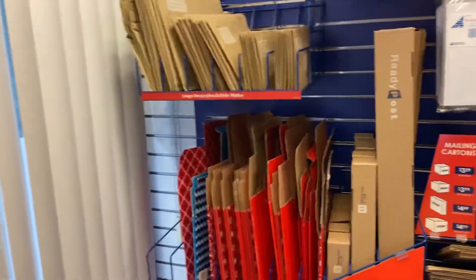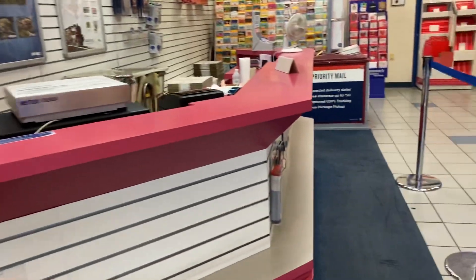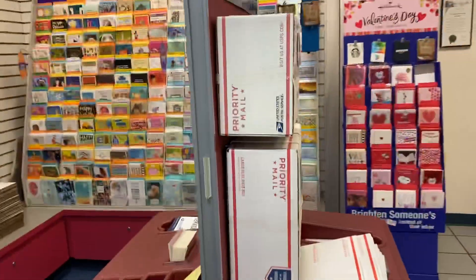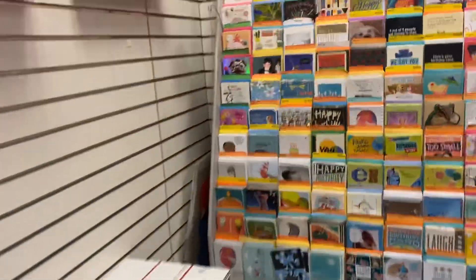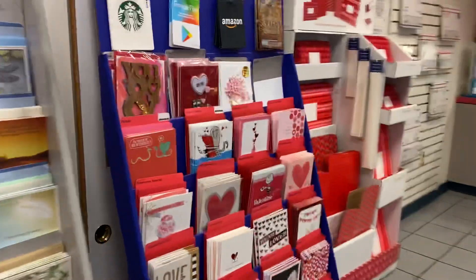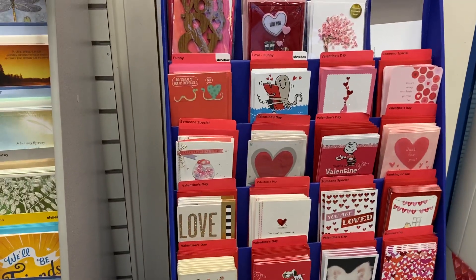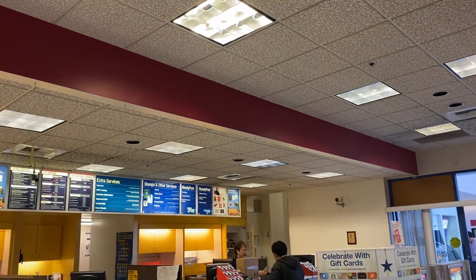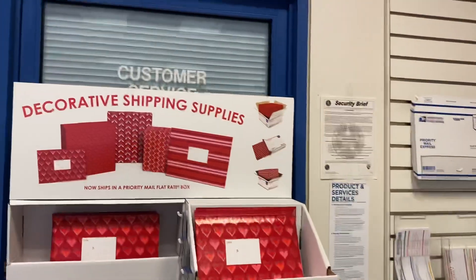They offer all these packages and packaging for shipping — including international shipping. Some other types of mail like priority mail boxes. They've got greeting cards, all kinds of greeting cards — Valentine's Day cards too. Priority mail rates are right there, you can see them. They also have stamps, extra services, and US or international shipping options.